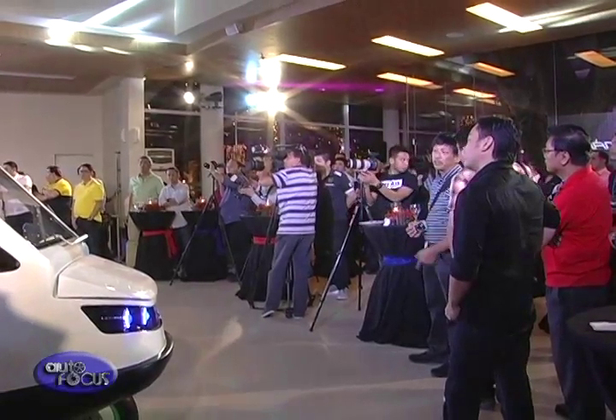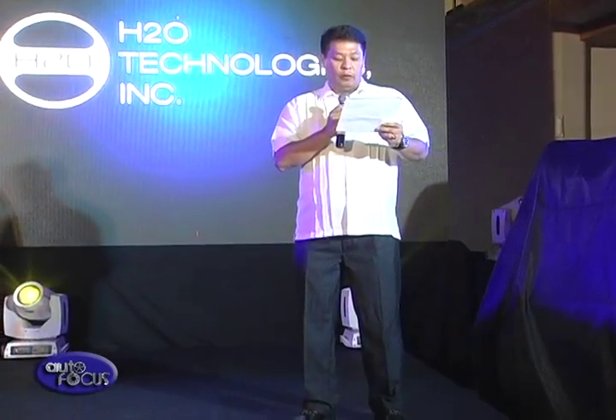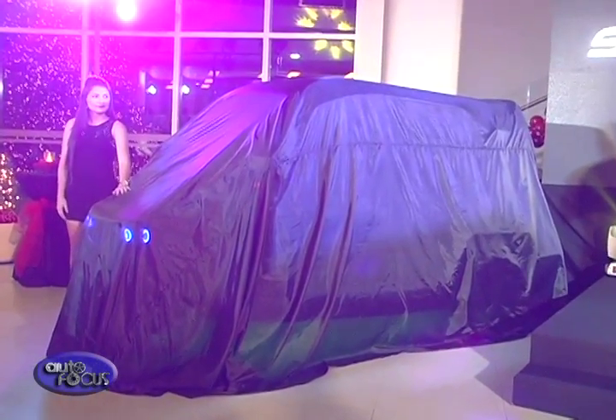At the Capital Commons Center in Pasig City, H2O Technologies Philippines Incorporated recently unveiled its revolutionary transport solution almost five years in the making. Everyone, meet our proud creation — Salamander!